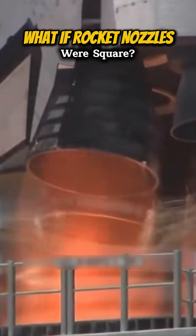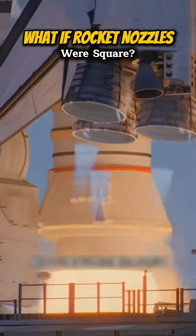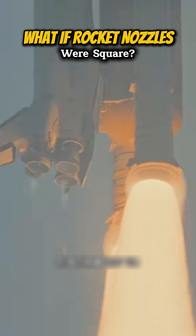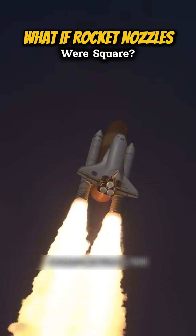Have you noticed that since the development of the aerospace industry, rocket engines have standardized their nozzles as circular nozzles, which have become the primary design for rocket propulsion systems? Circular nozzles can evenly disperse fuel exhaust, forming a symmetrical and stable flow of gases, which helps the rocket maintain a stable thrust direction during flight.